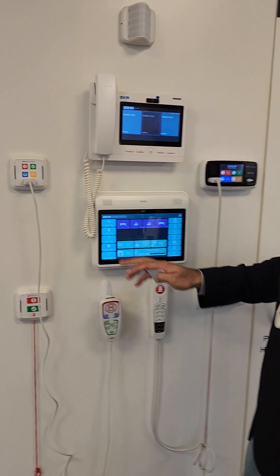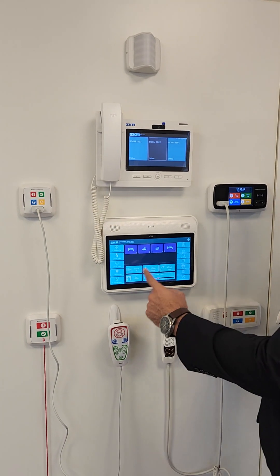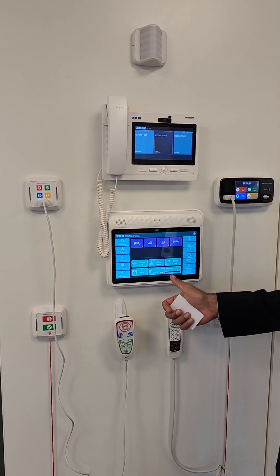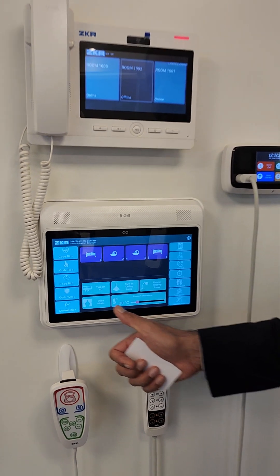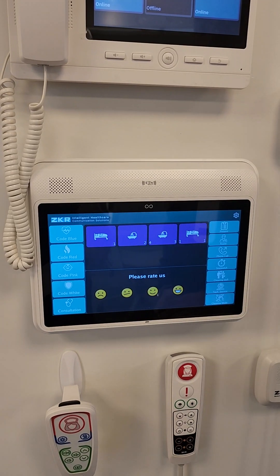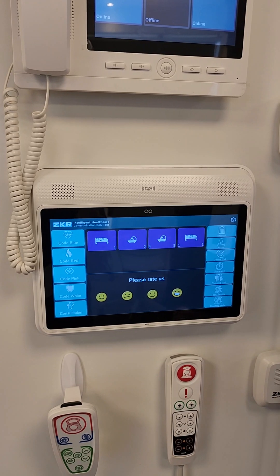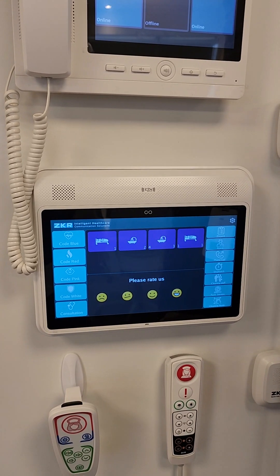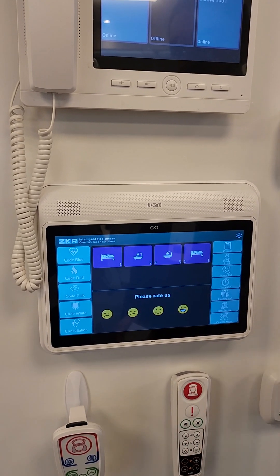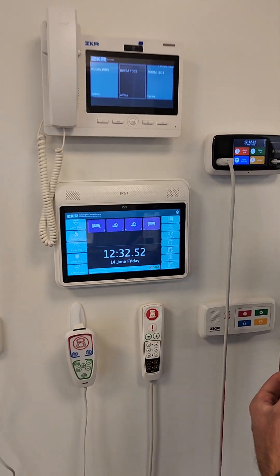On the room control unit, we can also have patient environment control — such as controlling temperature, turning the AC on and off, and opening curtains and blinds. We can also have a patient satisfaction survey: when the system is integrated with the HIS system, whenever a patient is about to be discharged, we can send a survey so they can rate the services before leaving the room. These additional features completely set apart our nurse call system.